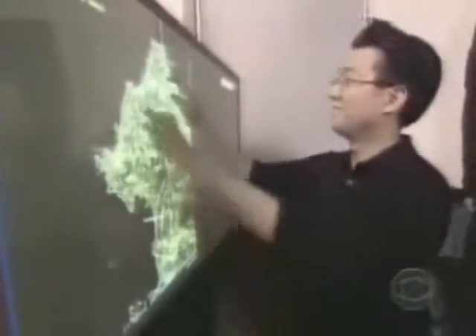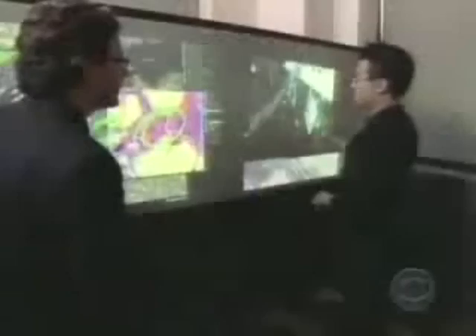Jeff Hahn created the giant computer screen, which can display anything you can put on an ordinary computer. That's neat because you can really zoom into some of the detail here. You don't use a mouse or a keyboard — you touch it, using as many fingers or as many people as you want.